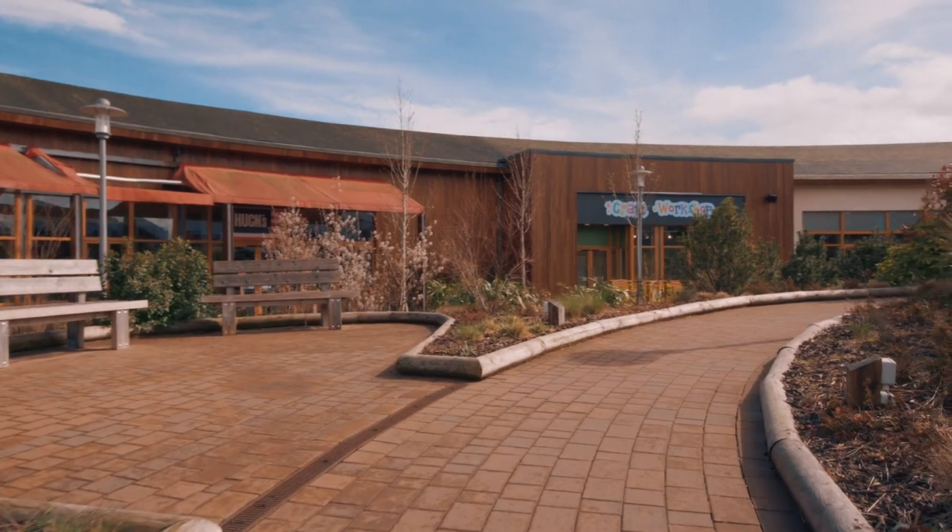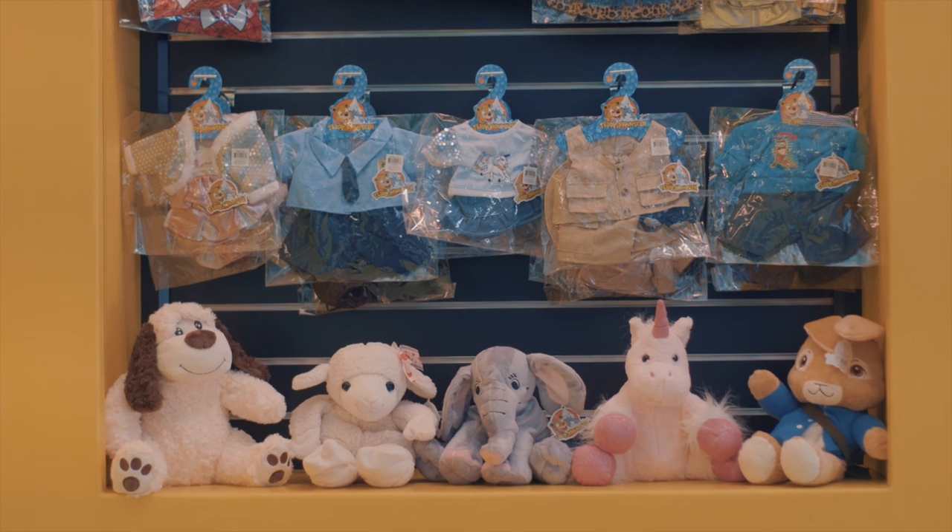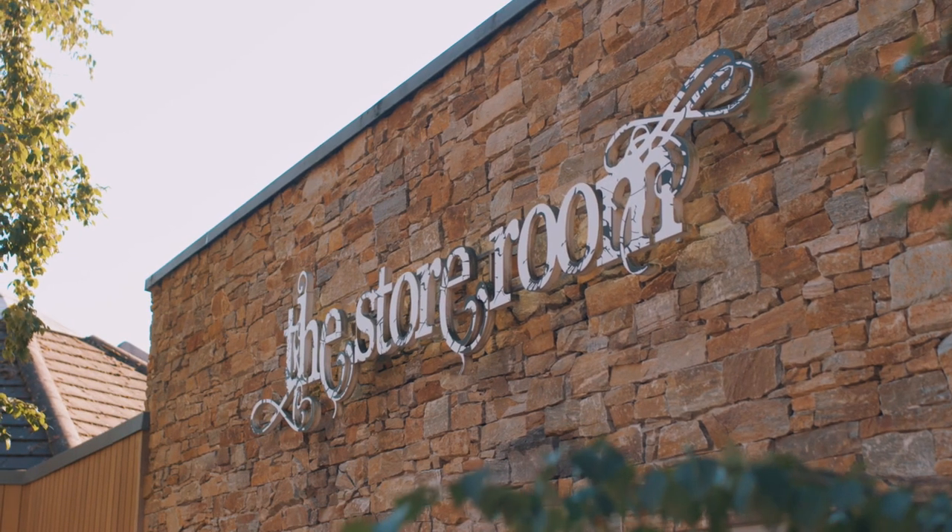If you can't resist a spot of retail therapy, visit our village shops and browse gifts and souvenirs, toys, sweets, clothes and more.